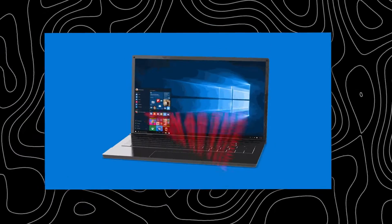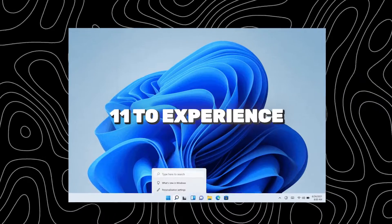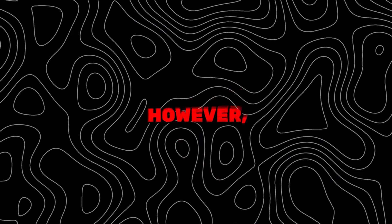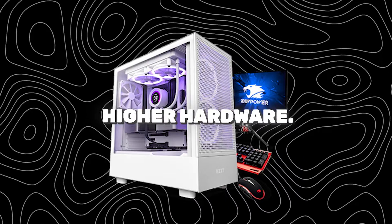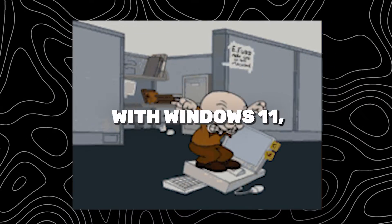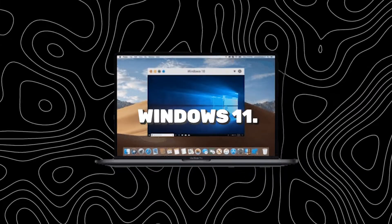Nowadays many people still run Windows 10 as the operating system and some of them want to upgrade to Windows 11 to experience a good user experience. However, the system requirements stop them since Windows 11 requires higher hardware. If your computer is not compatible with Windows 11, you can try Custom Light OS which is a light system based on Windows 11.